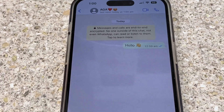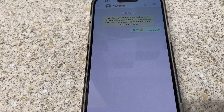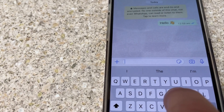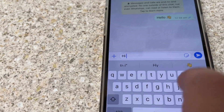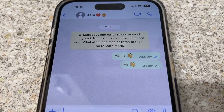Now let's see what happens when the person has blocked you. When the person blocked you and you send any messages or text, you will see only one tick.